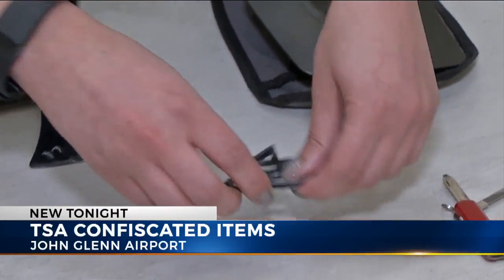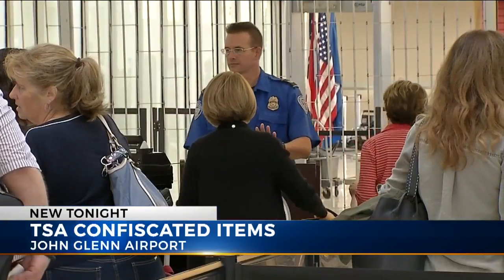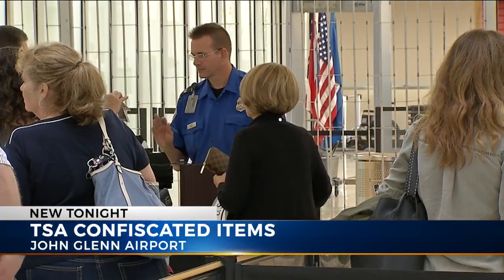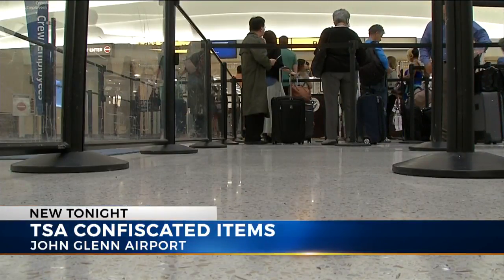Many people just grab their bag — they get a bag that they use for a camping trip or something like that, they just grab it and head to the airport. TSA also adding that travelers need to simply double-check those bags and purses before heading to the airport. It'll make the check-in time through security faster for you and everybody else.